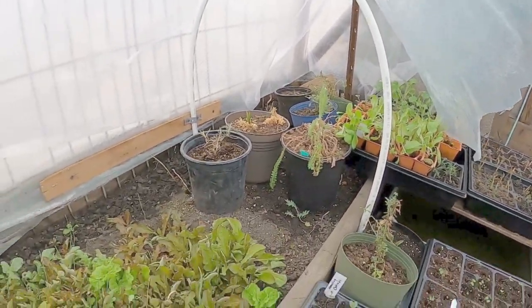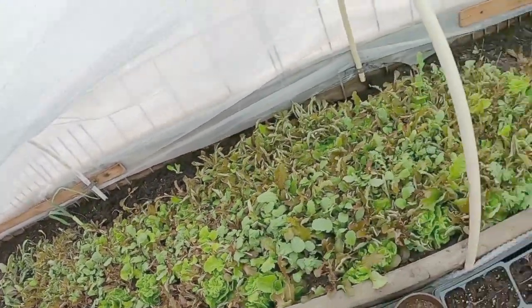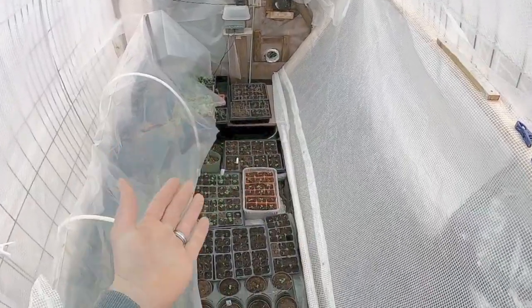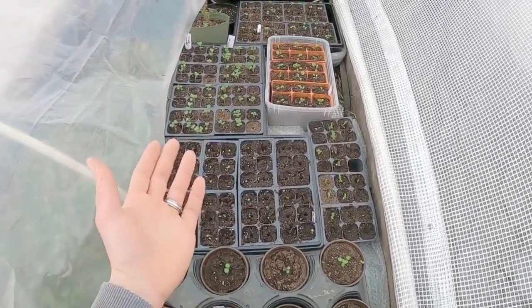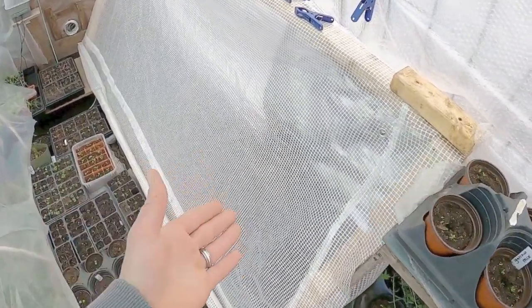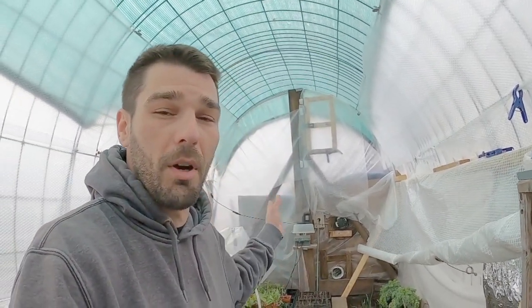We've got a bunch of chard, a bunch of kale, some potted plants we've been keeping alive, an absolute ton of lettuce, radishes, bok choy, and tat soy down on the end. We're achieving all of these sprouting temperatures on the floor of this little greenhouse at 32 degrees outside, using that compost heat to transfer warmth through the floor and keep these temperatures in the sprouting range to keep all of these cold hardy plants alive. We're not sprouting tomatoes, but we are sprouting lots of life and lots of food.